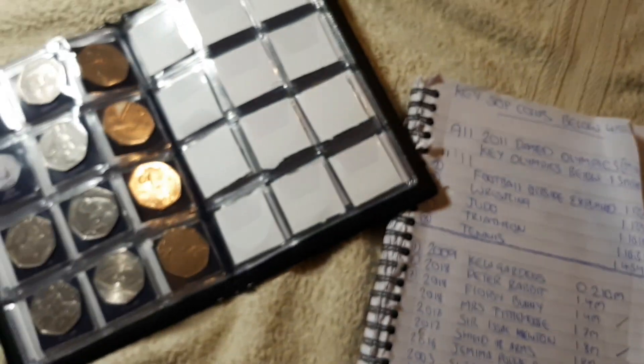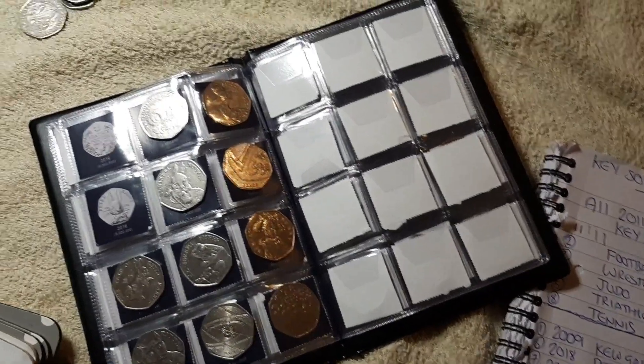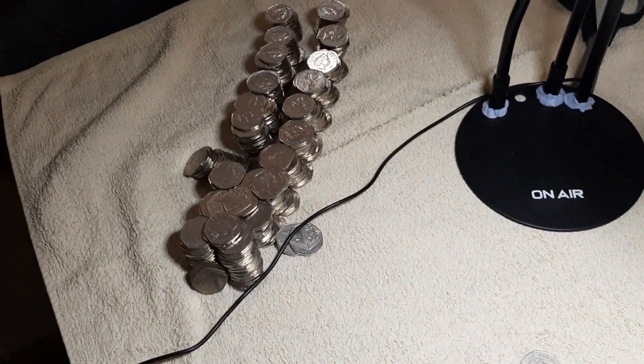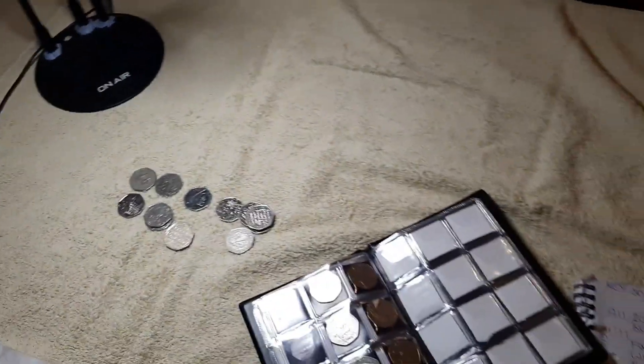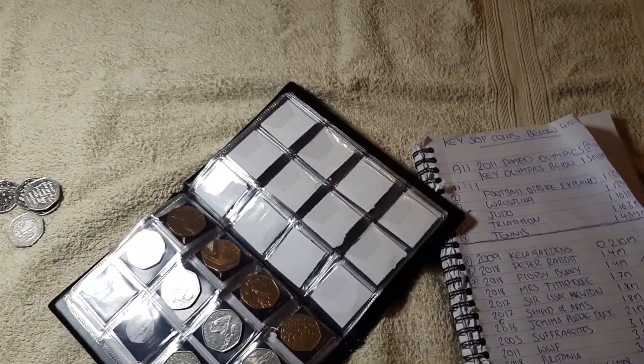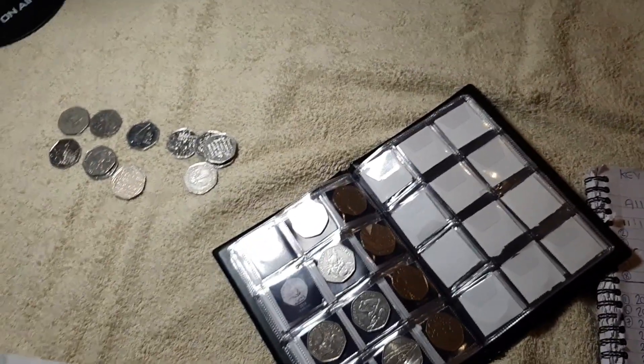Guys, that's been a brilliant hunt. I hope you enjoyed that as much as I'm going to enjoy bagging up all these 50ps and taking them back to the bank. Thank you so much for watching, and I will be back soon for episode number 6 of my coin hunt. Take care.